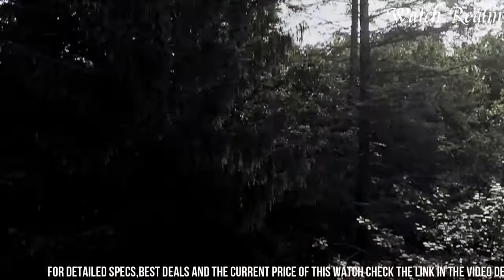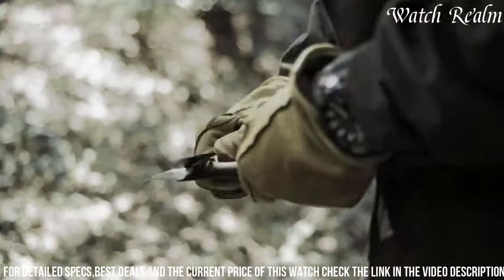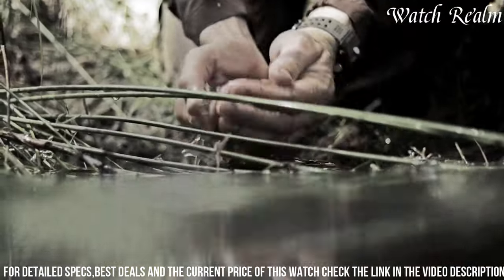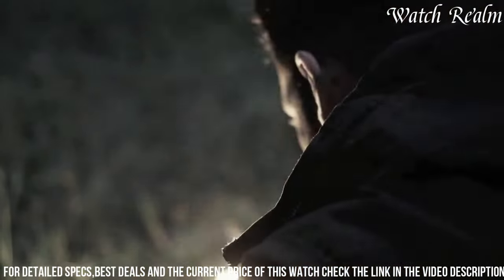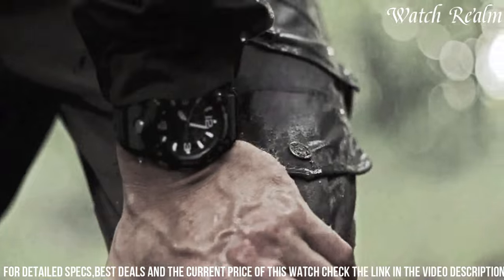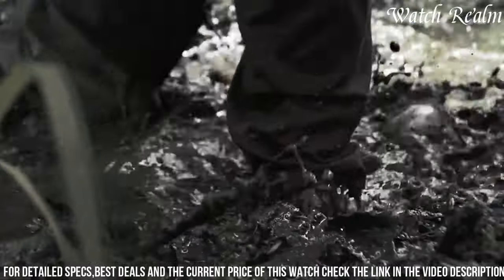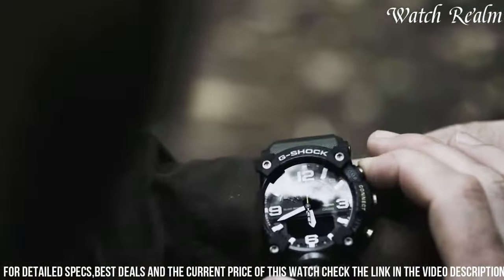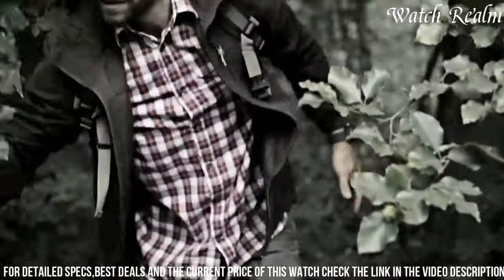Engineered to withstand harsh conditions, this watch is tailored for adventurers and outdoor enthusiasts. Encased in a sturdy carbon core guard structure, the 55mm case features an array of sensors including a compass, thermometer, and barometer, enhancing its utility for outdoor activities. Its mud-resistant construction prevents intrusion of debris and dirt, while the shock-resistant design ensures reliability in extreme environments. Equipped with Bluetooth connectivity, the watch seamlessly syncs with the G-Shock connected app, allowing users to access various functions and customized settings.